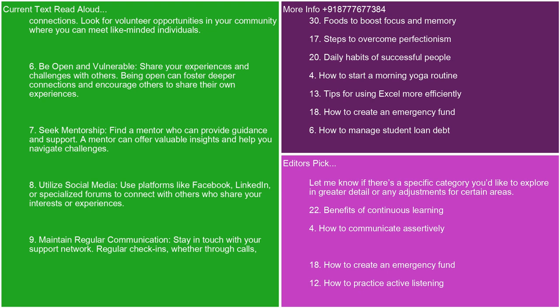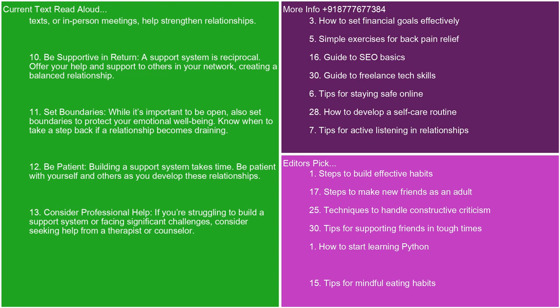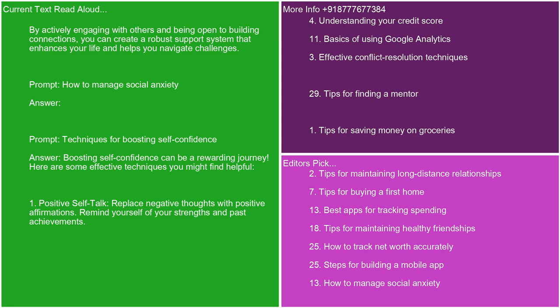9. Maintain regular communication. Stay in touch with your support network. Regular check-ins, whether through calls, texts, or in-person meetings, help strengthen relationships. 10. Be supportive in return. A support system is reciprocal. Offer your help and support to others in your network, creating a balanced relationship. 11. Set boundaries. While it's important to be open, also set boundaries to protect your emotional well-being. Know when to take a step back if a relationship becomes draining. 12. Be patient. Building a support system takes time. Be patient with yourself and others as you develop these relationships. 13. Consider professional help. If you're struggling to build a support system or facing significant challenges, consider seeking help from a therapist or counselor. By actively engaging with others and being open to building connections, you can create a robust support system that enhances your life and helps you navigate challenges.